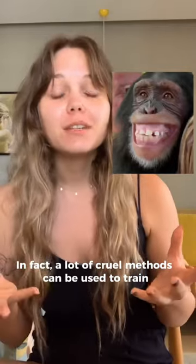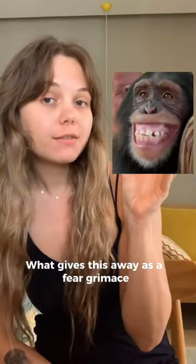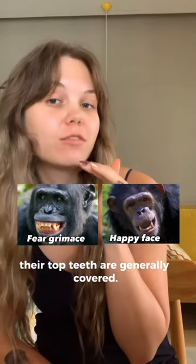In fact, a lot of cruel methods can be used to train captive chimps to make this expression on command. What gives this away as a fear grimace is that we can see all the chimp's teeth. When chimps are relaxed and happy, their top teeth are generally covered.